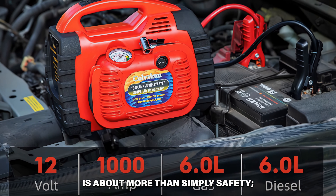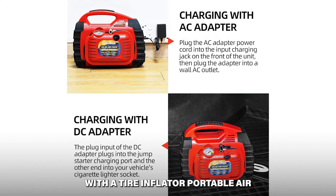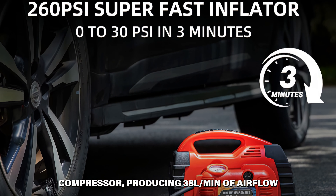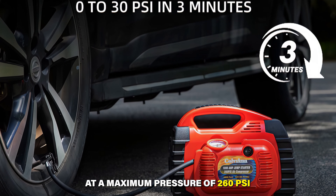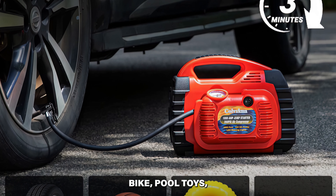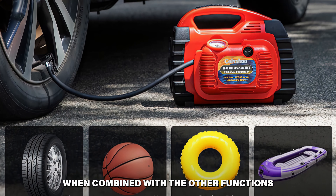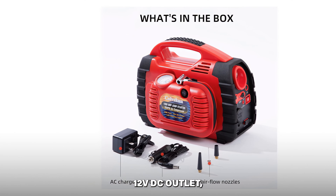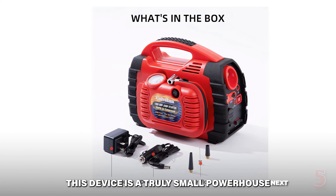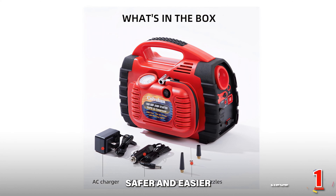This jump starter is about more than simply safety — it's also about tremendous usefulness. It harmoniously combines with a tire inflator portable air compressor, producing 38 liters per minute of airflow at a maximum pressure of 260 PSI. This means you can inflate your car, bike, pool toys, and other items in about three minutes. Combined with a 12-volt DC outlet, USB ports, and multifunctional LED lights, this device is a truly small powerhouse that'll make your travel safer and easier.